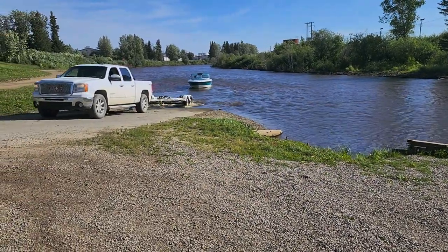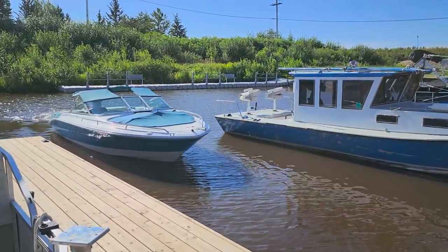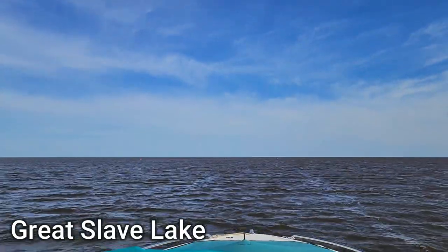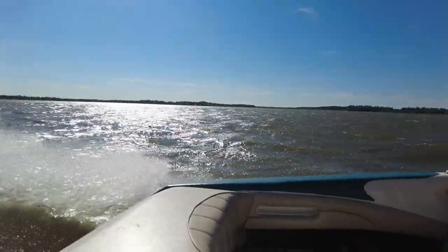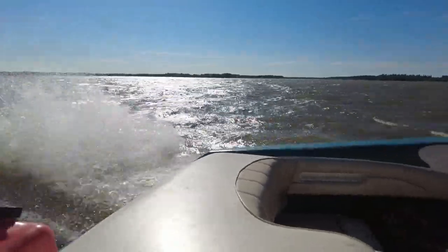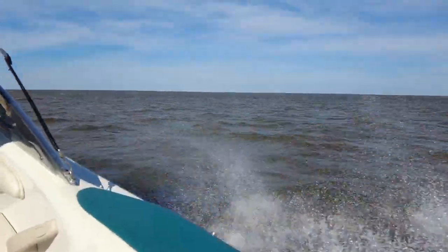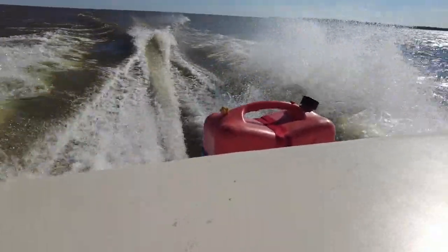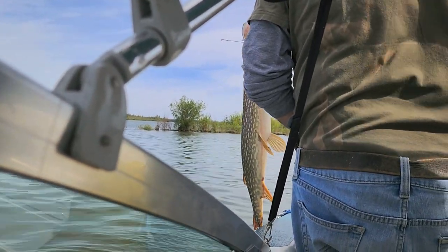A very typical summer activity in this little northern town is to launch your boat into the Hay River and follow it as it takes you to the Great Slave Lake. The Great Slave Lake is the 10th largest lake in the world and the second largest lake in Canada. It is 469 kilometers long and 203 kilometers wide with a maximum depth of 614 meters, and it is known for some of the best fishing in the world.